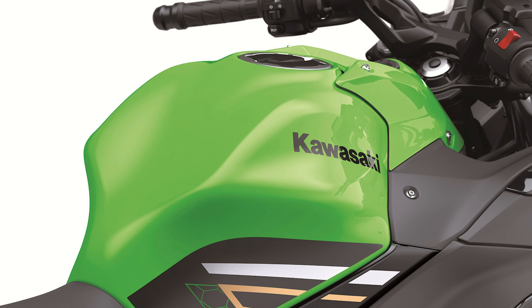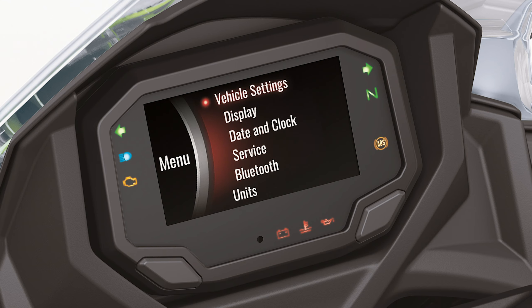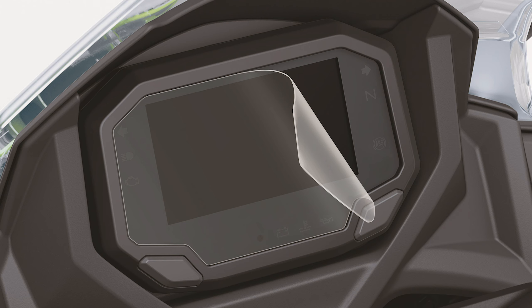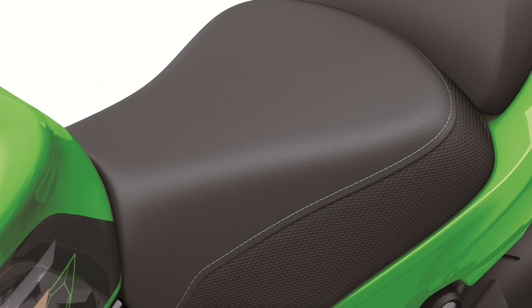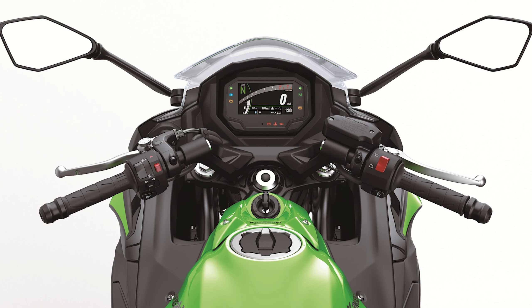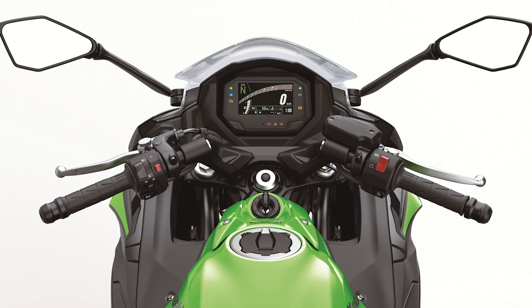One of the biggest additions for the 2020 model is the new 4.3-inch TFT display with smartphone connectivity via the equally new Rideology app. Like a number of manufacturer-specific apps, Rideology allows you to consult a number of specs including riding logs, route travel, call notifications, and even a customizable display.